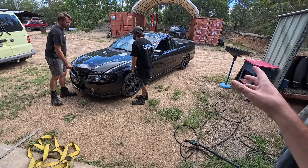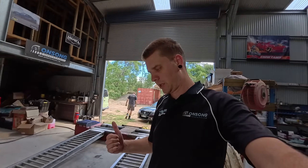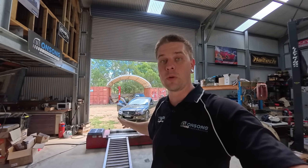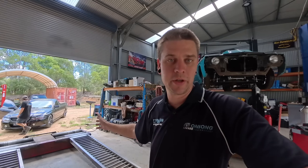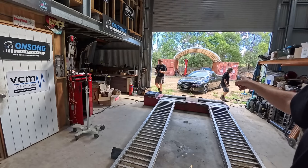We've got a Thunder VZ L98 six-speed manual ute here for a few things - mostly a retune, some CNC port heads, but also a really strange noise. The owner couldn't diagnose it himself, though he did try quite a bit - running it without the accessory belt, trying to eliminate as much as possible from the setup. He couldn't figure it out and ended up bringing it here, wanting the heads CNC'd and asking us to investigate the noise.